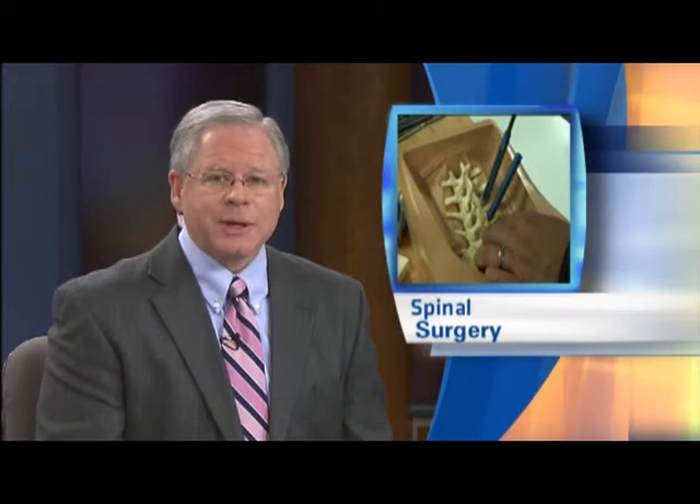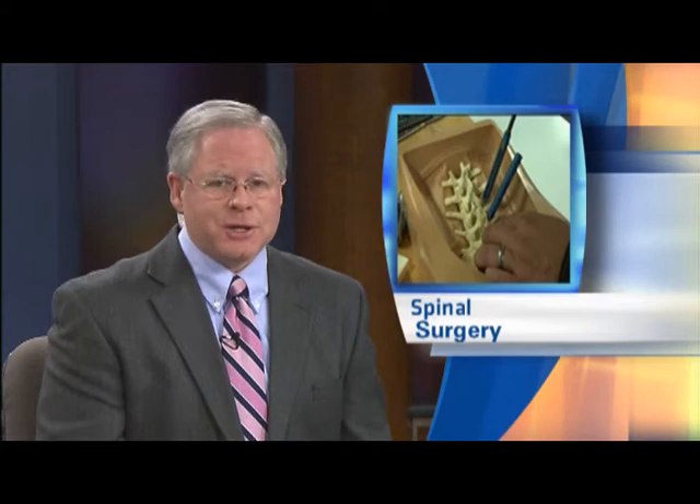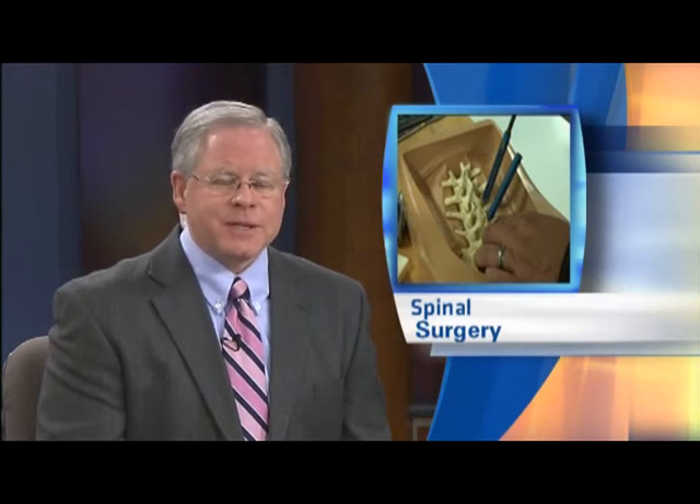Spinal surgeons could soon benefit from a new system created by Pioneer Surgical, making back surgery less traumatic. It's called the Streamline Minimally Invasive Spinal Fixation System. TV6's Jennifer Perez has the details.